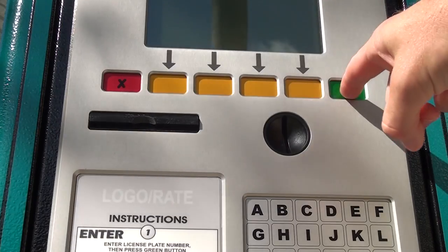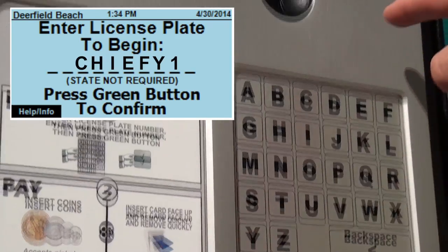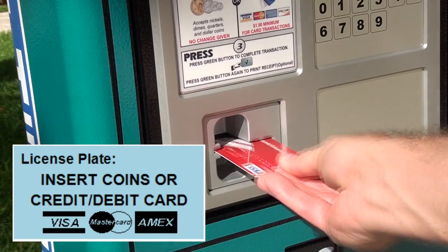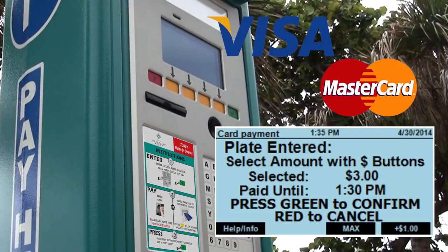We're at the kiosk and we're ready to begin our transaction. Press the green button, then enter your license plate number, followed by pressing the green button again. Insert your payment. You can pay with quarters or with a Visa or MasterCard. If you're paying by credit card, the meter will prompt you to select the amount you wish to purchase after you insert and remove your card.